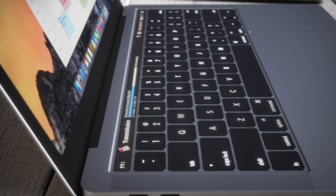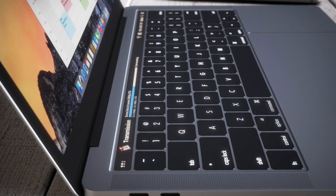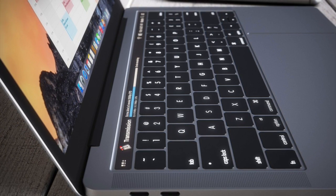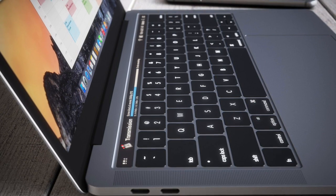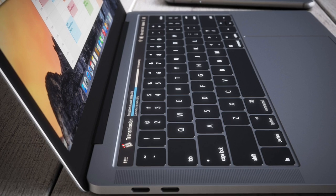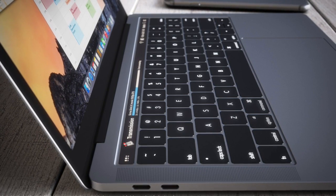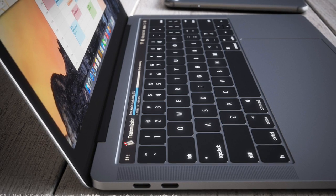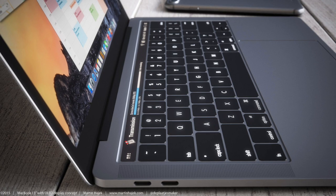One feature I'm not happy about is that Apple may be dropping the headphone jack. Since they dropped it on the iPhone 7, we can probably expect them to remove it across all their products, so it's very unlikely we'll see it in the MacBook Pro. A bit of a shame, but we'll have to wait and see what happens at release.